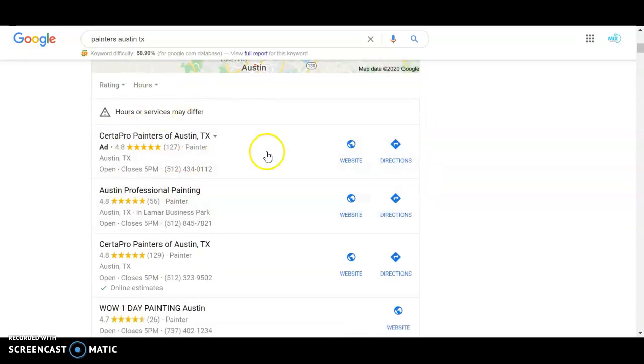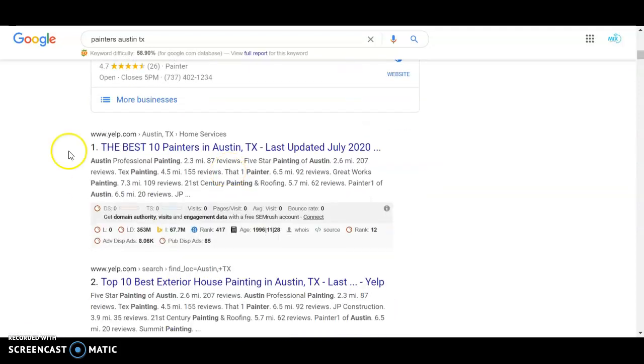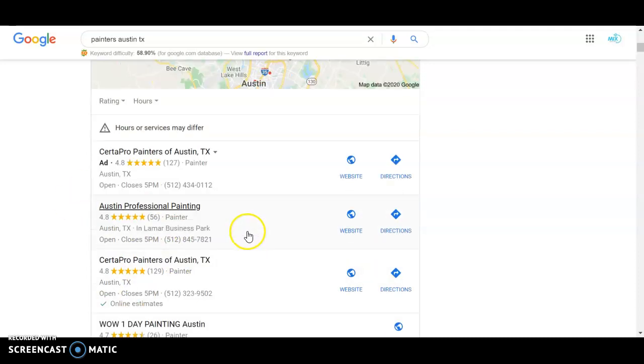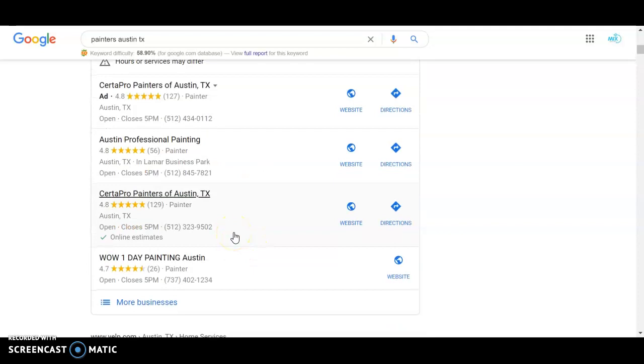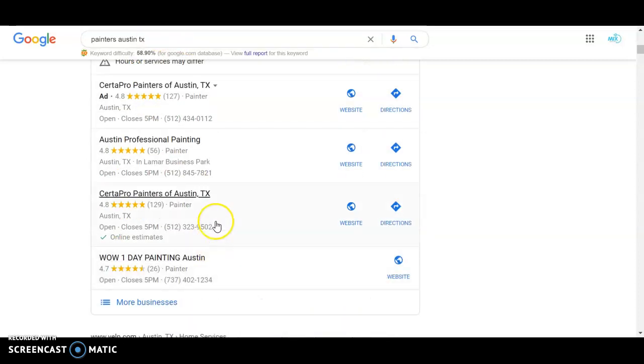About 40% of searches typically come from the map pack section — the Google My Business that you have set up — and that's driven primarily from your organic rating. The second factor is citations. Citations are online directories like Yelp, your Facebook page, or anything that has your business name, phone number, and address exactly as you have it set up in Google My Business. It's very important that they match exactly or you won't get proper credit. We use software to see how many citations the top map pack performers have, and we make sure we get you at least double that.